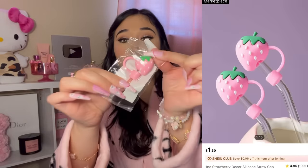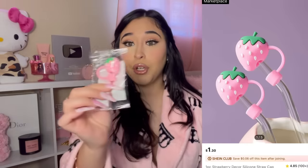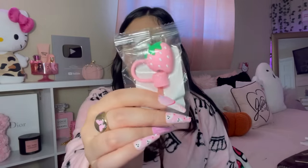I finally got one of these straw caps for my cup. I recently bought a Juicy Couture tumbler and I don't like the straw just out and exposed. I thought this came with two but it only comes with one. It's a cute little strawberry cap — so you get no germs on your straw when you're out in public!